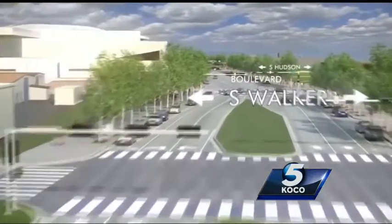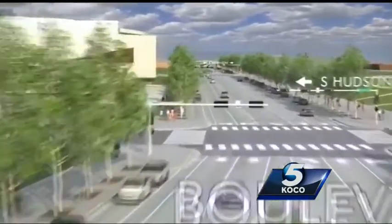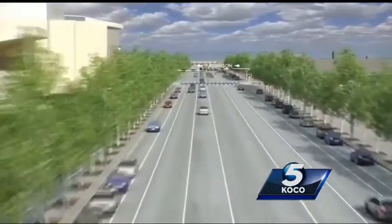The boulevard will feature a tree-lined gateway to the new MAPS 3 park, an open air cafe, benches and plazas — a place where people can easily commute and walk through downtown.